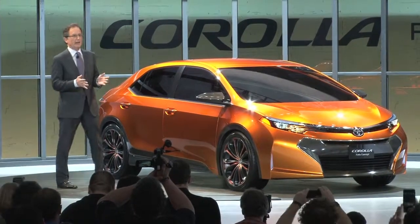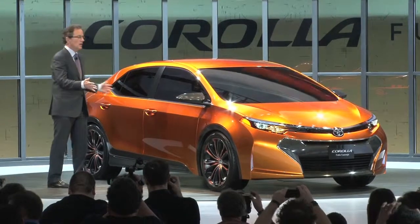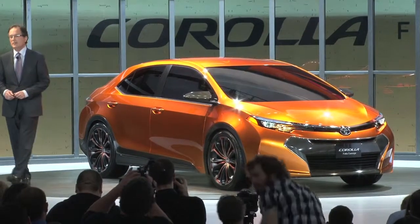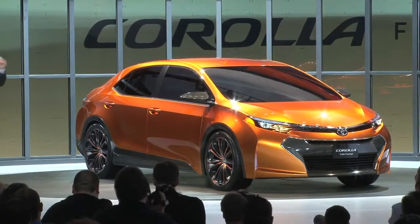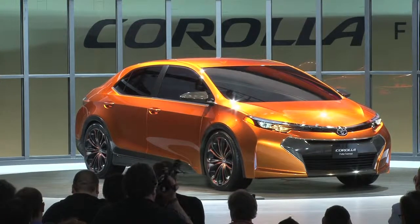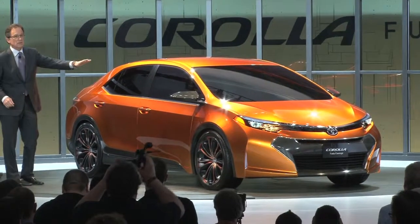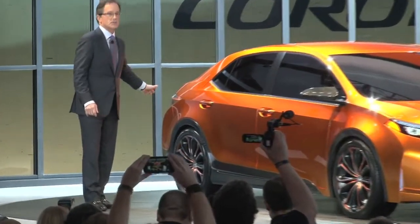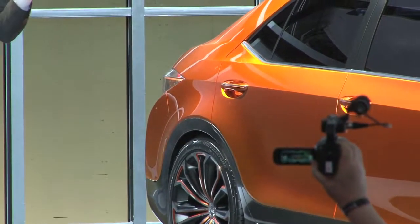With short overhangs to emphasize a long wheelbase, Furia is designed around a theme that uses pure and simple surface elements to create a confident, more decisive appearance. It features a dramatically swept windshield, sloped roofline, pronounced fender flares, and a blazing custom color called Fuego Furioso.